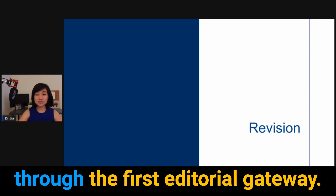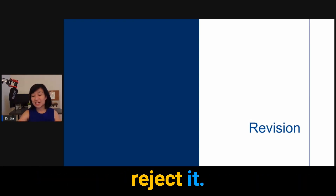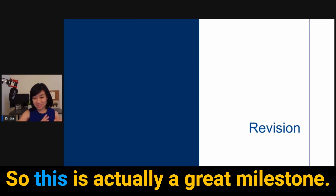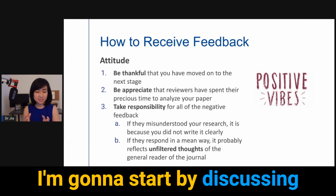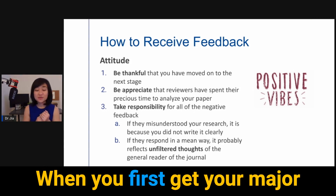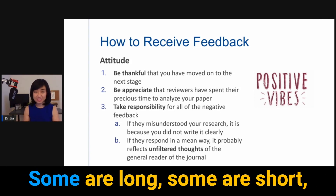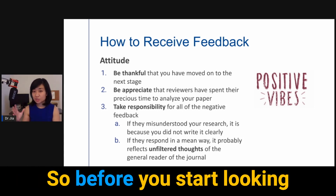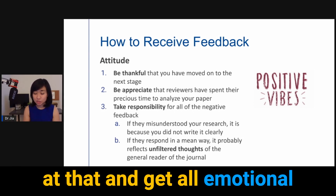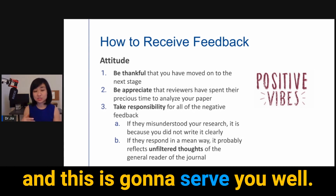Good news — you have passed through the first editorial gateway and gone through peer review. They did not reject it; they are requesting a revision. This is actually a great milestone, so first let's celebrate this and then move on. I'm going to start by discussing how you receive feedback. When you first get your major revision or comments from reviewers, you will see so many comments — some are long, some short, some positive, some negative, some downright mean. So before you get emotionally charged, I want you to take on a different attitude, and this is going to serve you well.